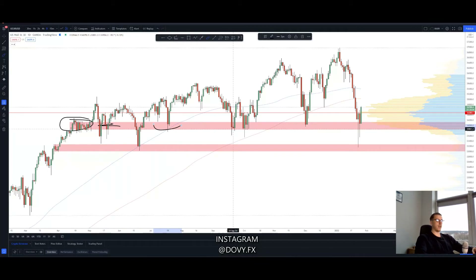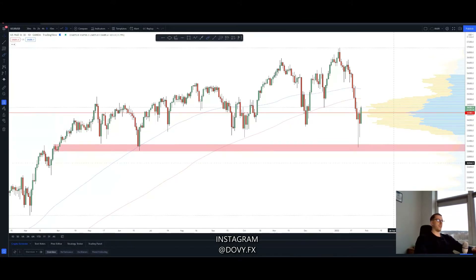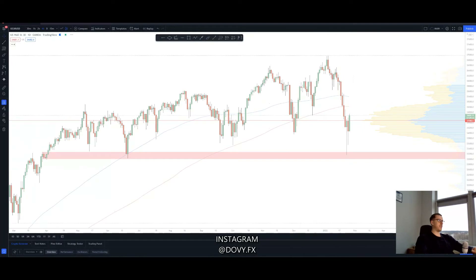here, here, and here. As you can see, the market is currently respecting the zone again. But what happened was we had a deep liquidity grab right to this zone right here. That's why I chose to use the lower zone rather than the higher zone.